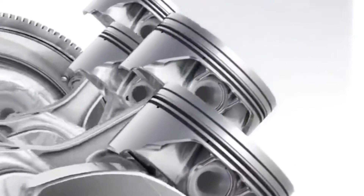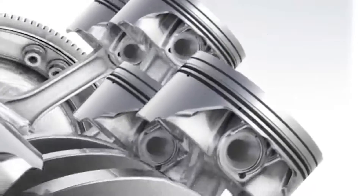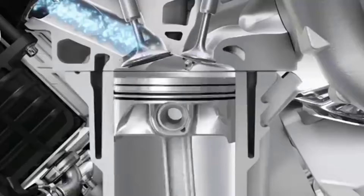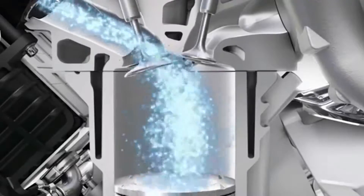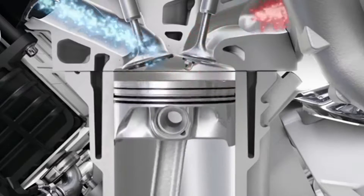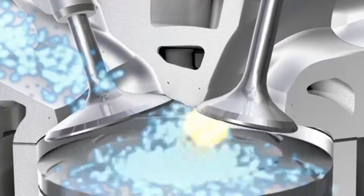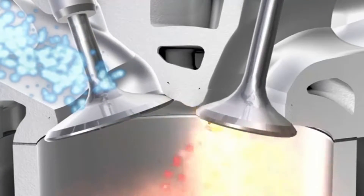The lightweight, low-mass pistons are extremely strong and resistant to high temperatures. Because of the extreme thermal stress, the exhaust valves are made of high-alloyed special steels. They are extremely light, have a sodium-filled hollow shaft, and lead heat upwards towards the cooling water.